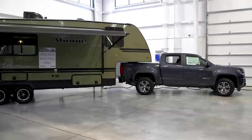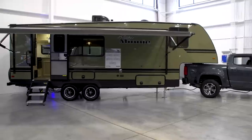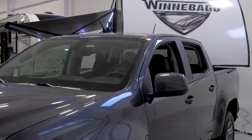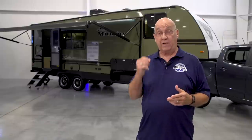Bob Zagami here with Rollin' On TV at Winnebago, talking about a brand new product. The legacy of Winnebago — over 50 years, coming close to 60 years in the RV industry — as a leading manufacturer of motorhomes and trailers. Today we're focusing on the lightweight fifth wheel trailer, the Micro Mini. This particular one comes in at about 5,800 pounds, significant because it's being towed by a Chevy Colorado — but it could also be towed by a Tacoma or the new Ford Ranger. So unlike typical half-ton towables at 6,000–8,000 pounds, you don't have to buy another tow vehicle.